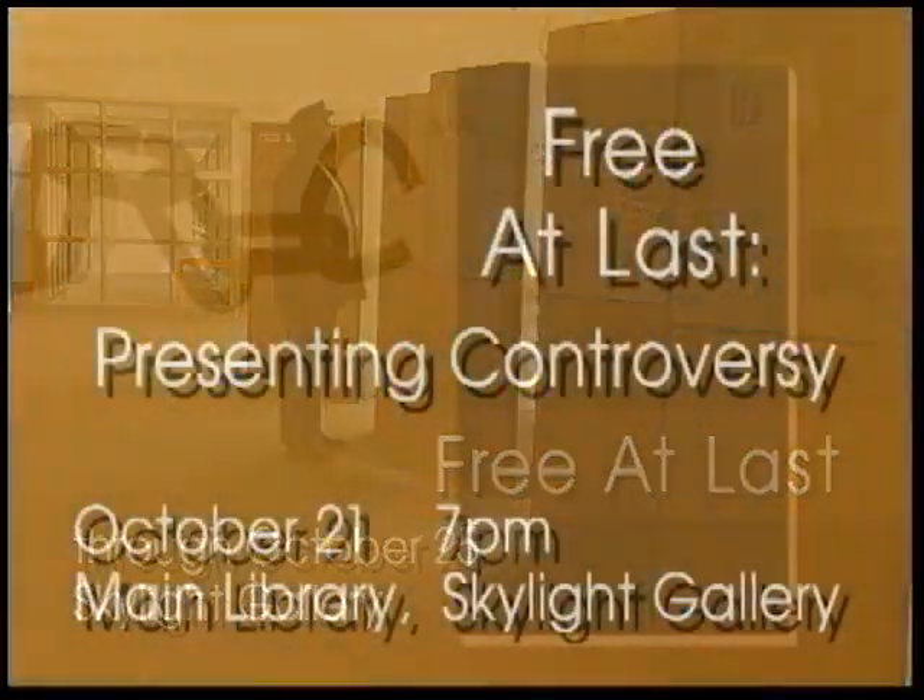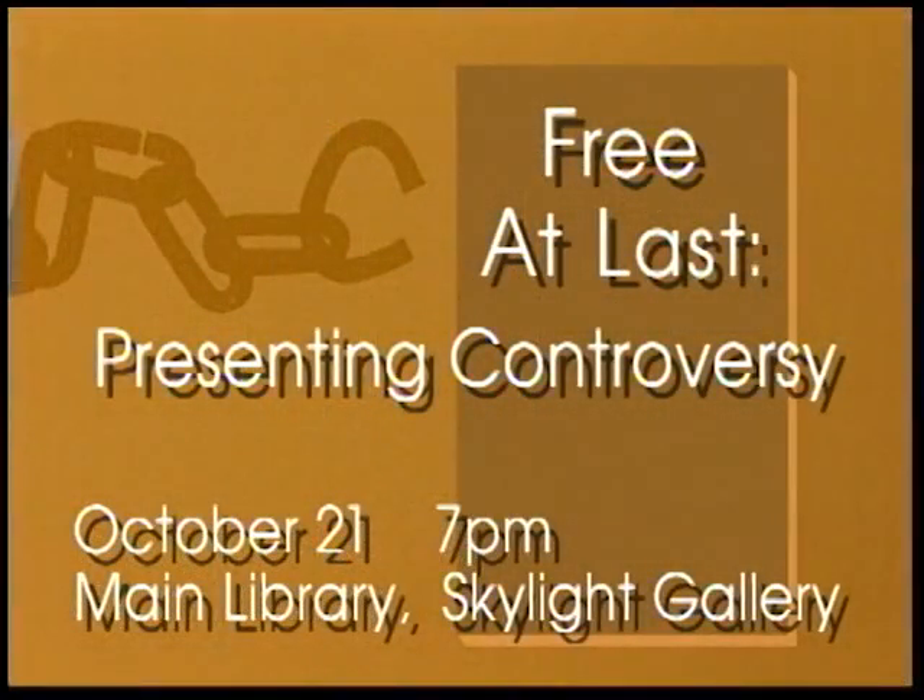To further explore the exhibition, come to a free seminar, Free At Last: Presenting Controversy, on Thursday, October 21st at 7 p.m. in the Skylight Gallery. Susan Seidenberg, exhibition consultant to the Gilder Lehrman Institute of American History for Free At Last, will lead a discussion about presenting controversy and the challenge of interpreting contested events in American history. Please come early to view the exhibition before this seminar.